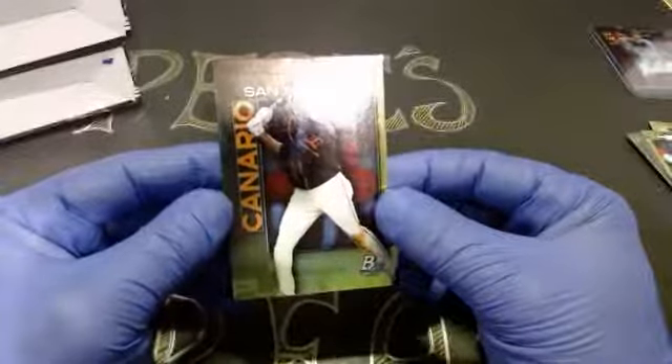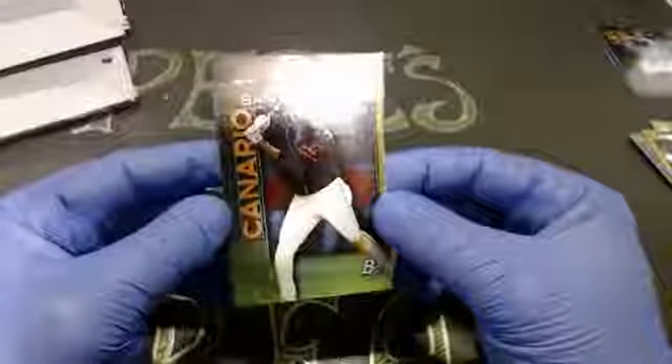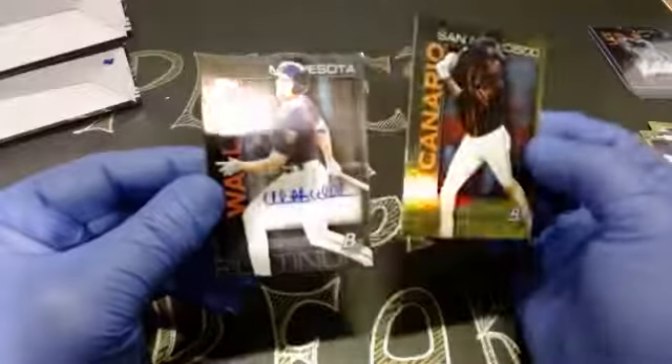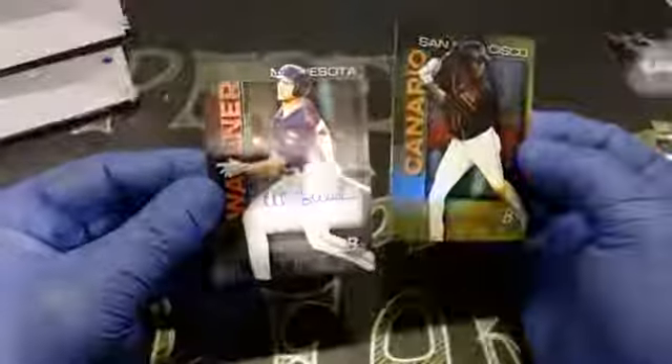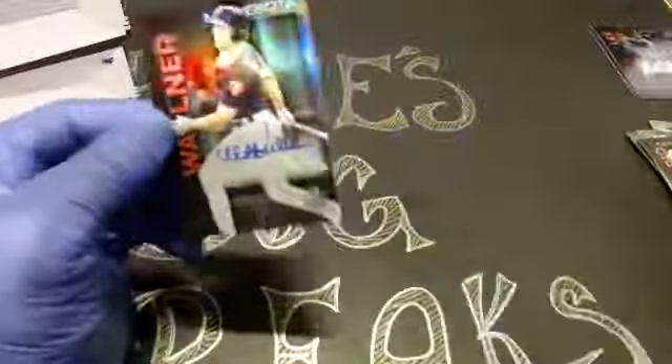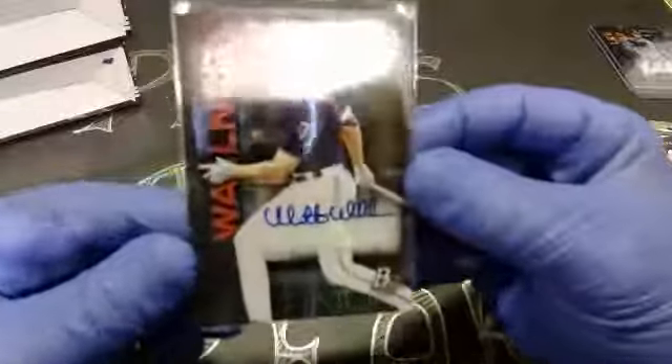Our autograph — it's going to be a Minnesota Twin. Matt Walner — outfielder for the Twins. Don't know anything about Matt Walner, but we'll get him sleeved up and top-loaded. First autograph goes out to Houston, second autograph goes out to them Twinkies. Neat autograph, I like the look of it — happy, comfy, safe in a sleeve and top-loader.